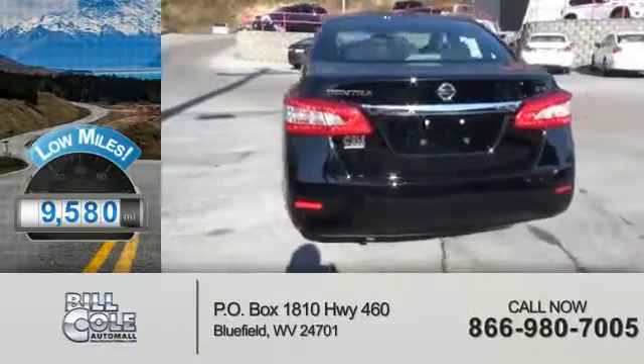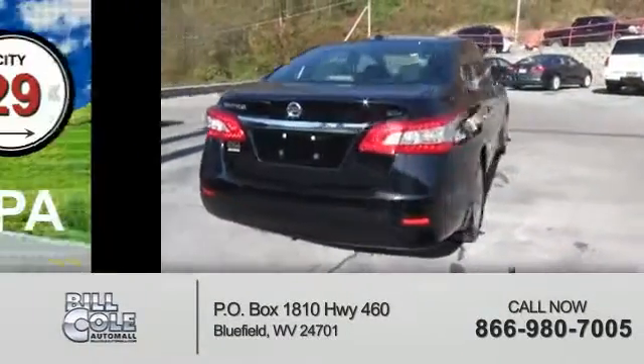With fewer than 10,000 miles, this vehicle is like new. Great fuel efficiency.